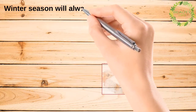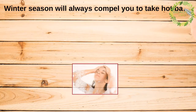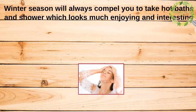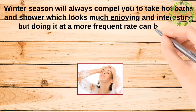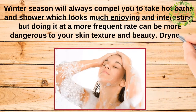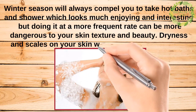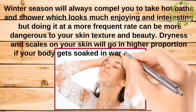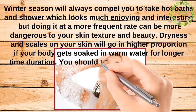Winter will always compel you to take hot baths and showers, which may seem enjoyable, but doing so too frequently can be dangerous to your skin texture and beauty. Dryness and scales on your skin will increase if your body gets soaked in warm water for a longer time duration.